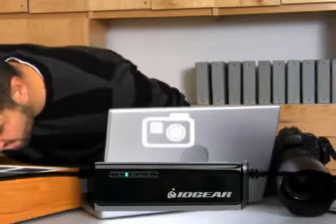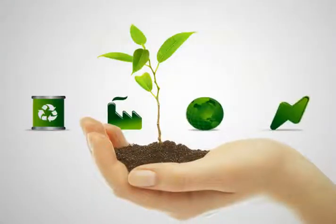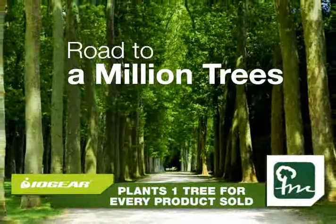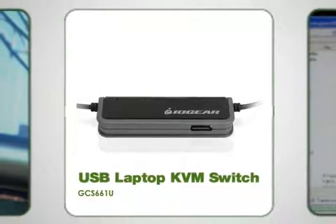I use it to transfer and share photos, and music, plus movies between PCs. It's also nice that IOgear is green. Aren't they planting a bunch of trees? Actually, a million — one tree for every IOgear product you buy. So we can all go green.